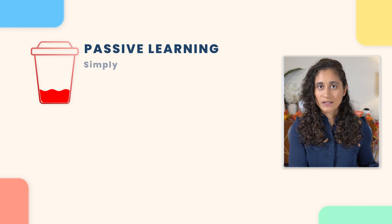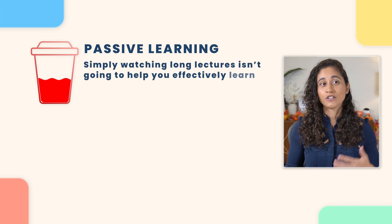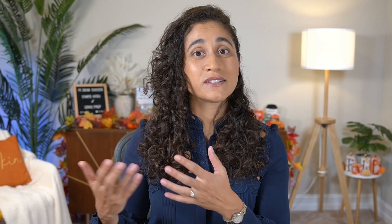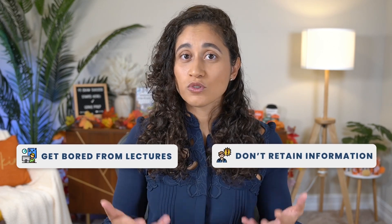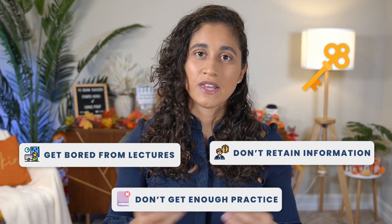When you are studying for the FE exam, make sure that you are not just engaging in passive learning. Simply watching long lectures is not going to help you effectively learn and retain the material. While many study materials out there offer long lectures, they don't really help you prepare for the test. Oftentimes, students get bored, don't retain much information, and most importantly, don't get enough practice, which is key to the FE exam.